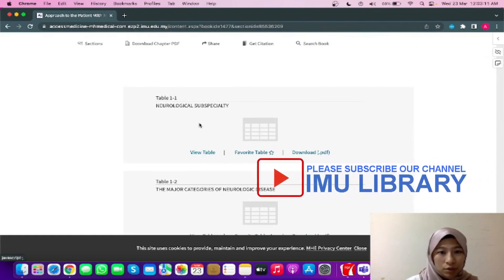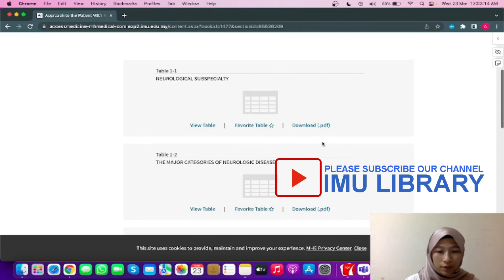You can choose if you want to just view the table, you can favorite the table, or you can even download the table.